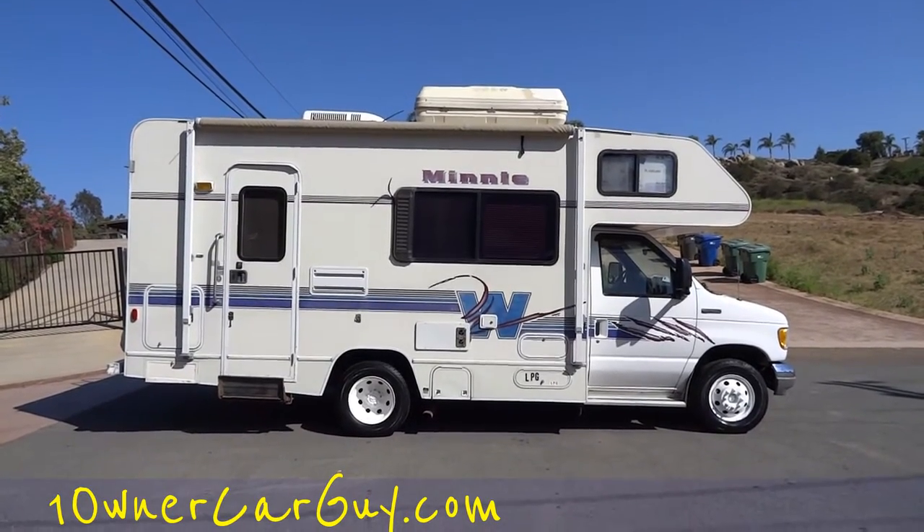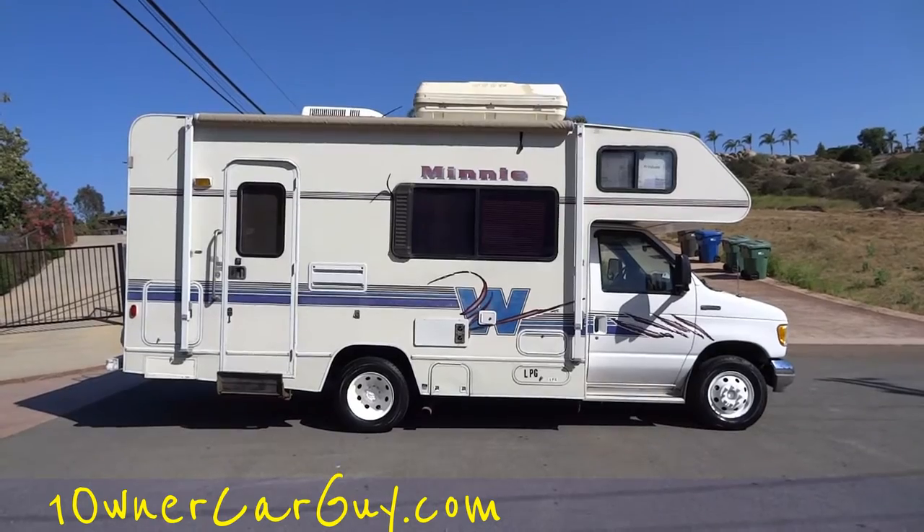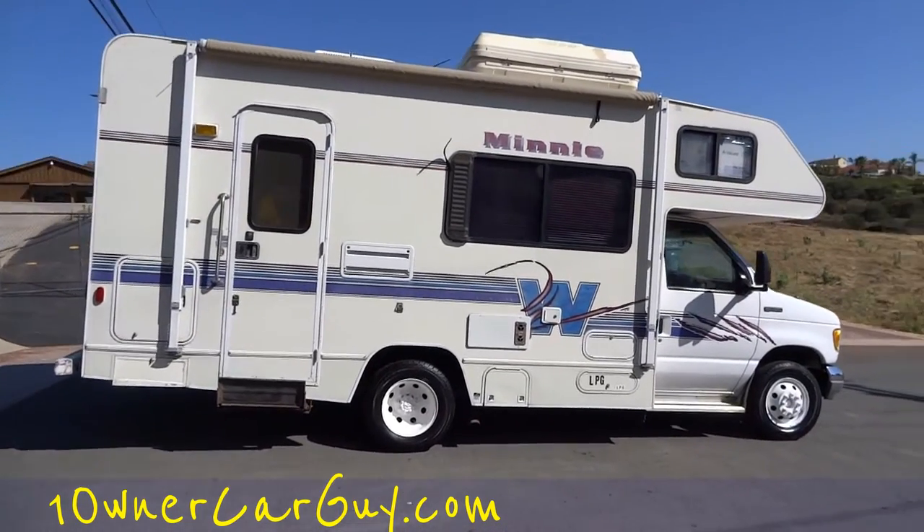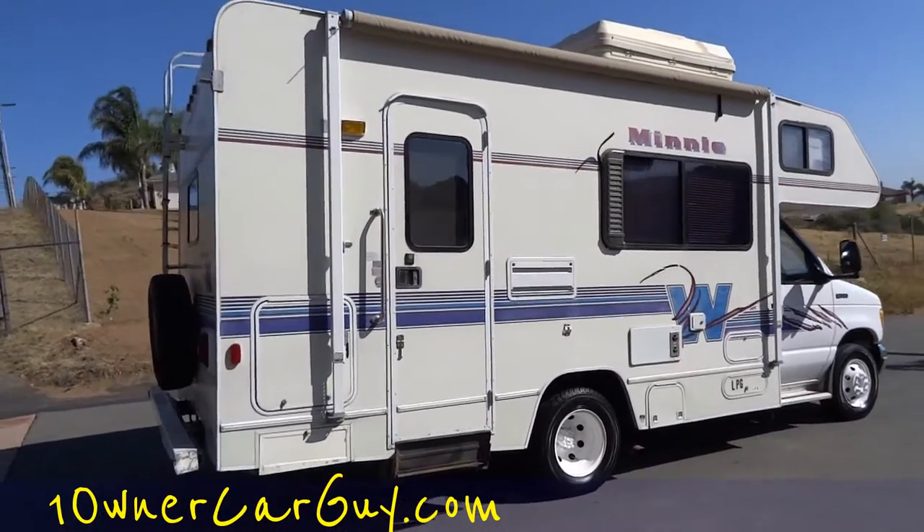OneOwnerCarGuy, OneOwnerCarGuy.com. And this here is a beautiful 67,000 original mile Mini Winnie — it's an E350 cutaway that they convert back at the Winnebago factory.